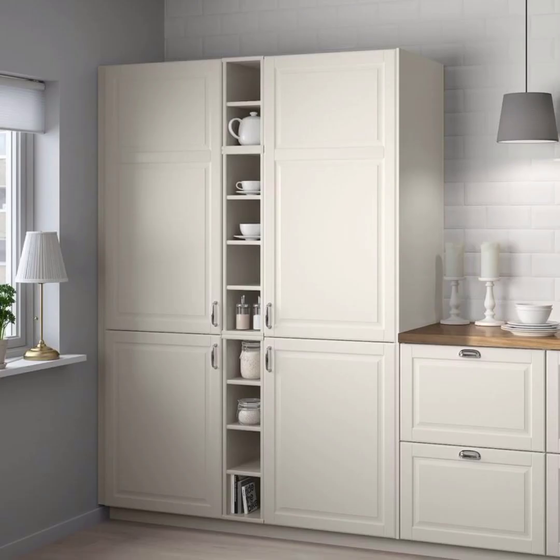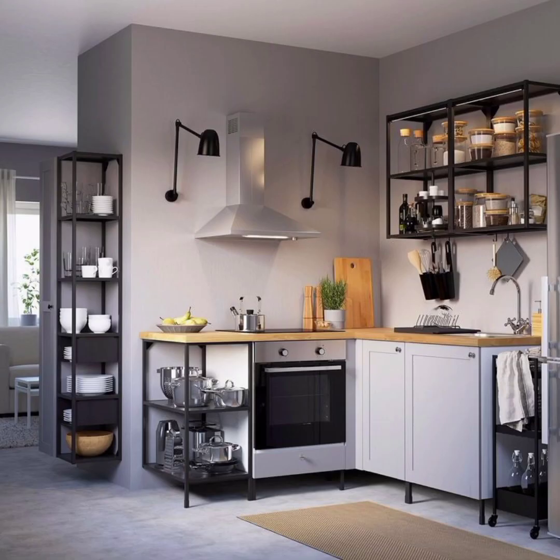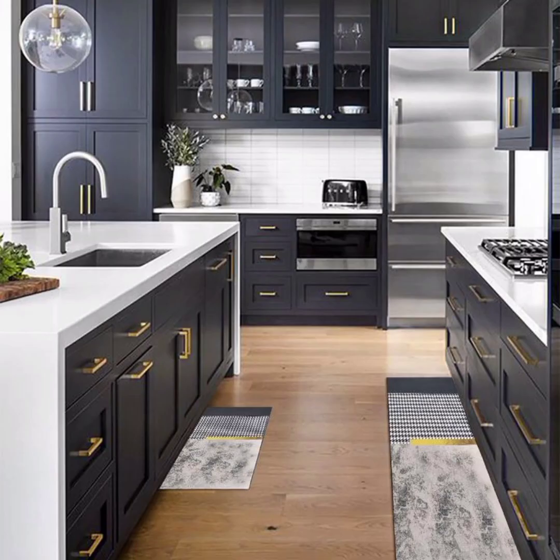You shall be amazed at the impact of simple drawer dividers. We will show you how to compartmentalize your utensils, cutlery and kitchen tools so you can easily find what you need when you need it.